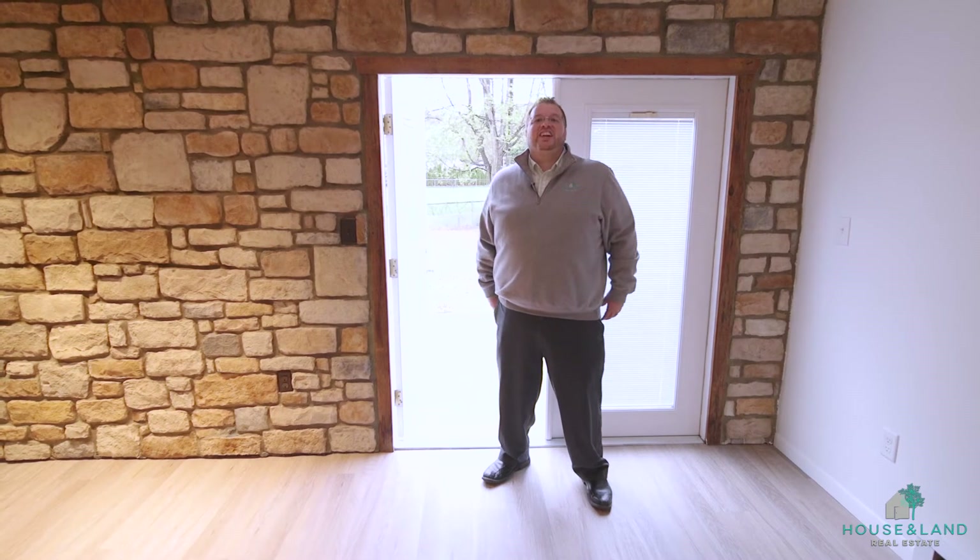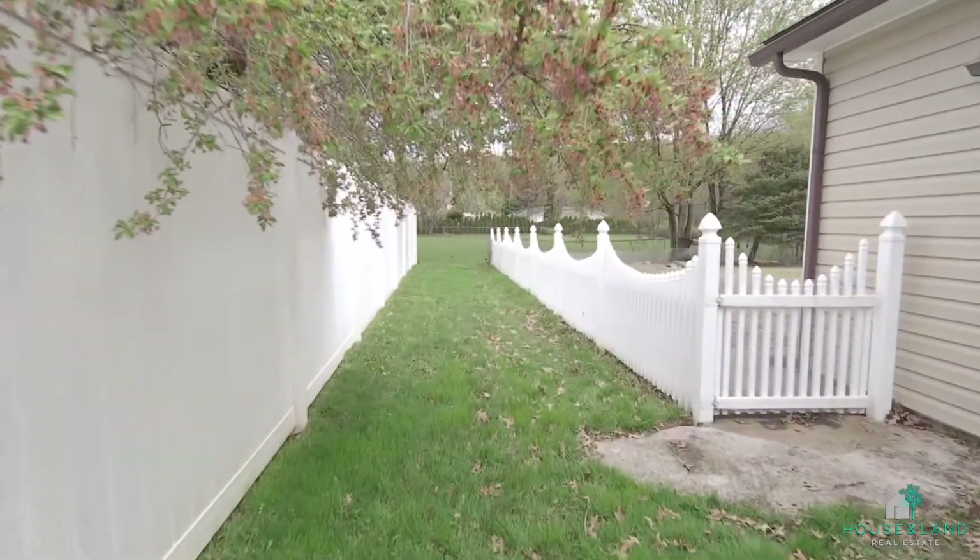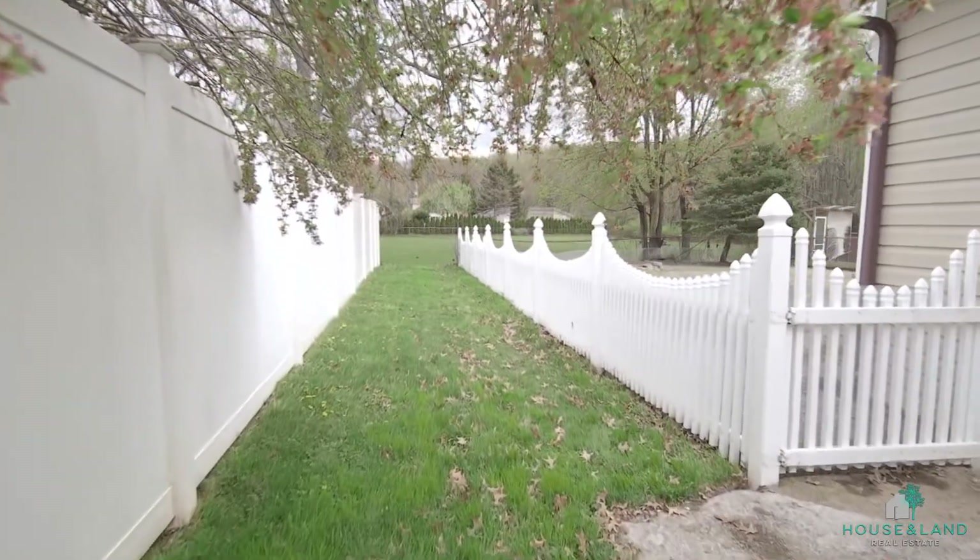And lastly, let's check out the outside, where you'll be pleasantly surprised to see that there's no house built behind you.